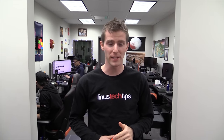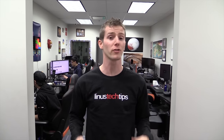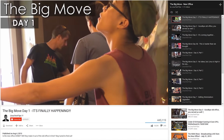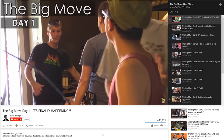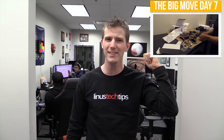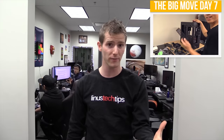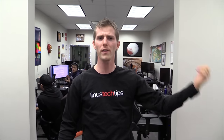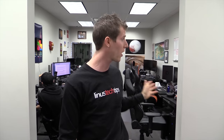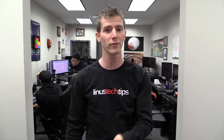If you've been following Linus Media Group for any extended period of time, there's a good chance you've come across our tour of the previous headquarters, as well as the series of videos chronicling our move into a larger, more modern office. While we did make a video showing our editors upgrading their workstations for the new editing den, we didn't get into the specifics of all the other hardware. We've received a lot of requests to take a deeper dive into the hardware our editors use daily. So without further ado, here we go.